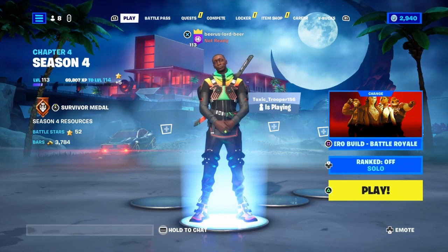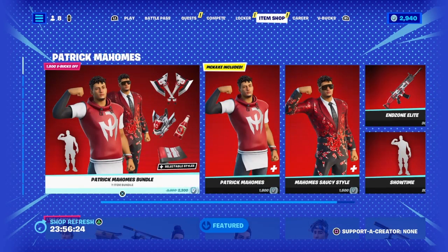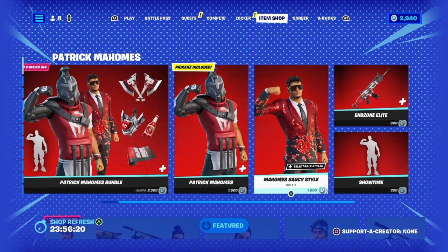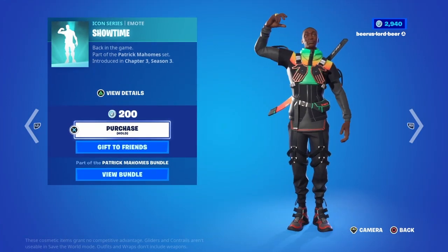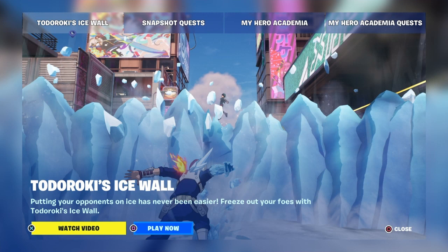What's up y'all, how y'all doing? Welcome back. Let's go check out this item shop. I love the ketchup suit — very nice — and this emote is nice too. Yesterday I couldn't get to this, so I guess today we're going to watch it.